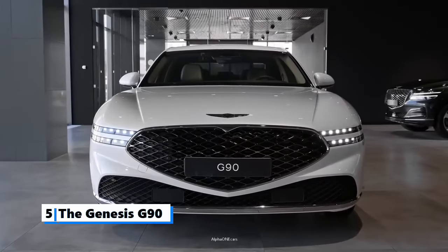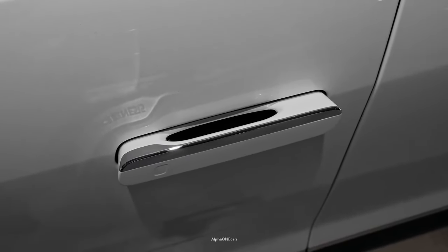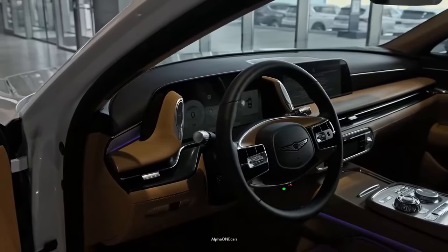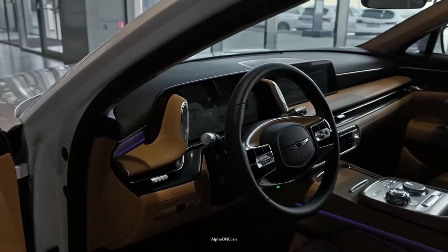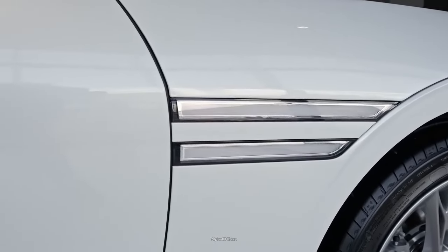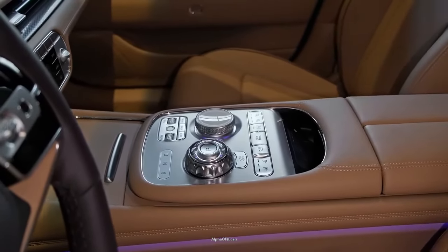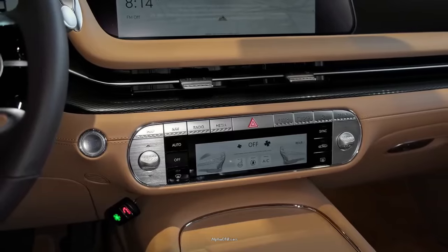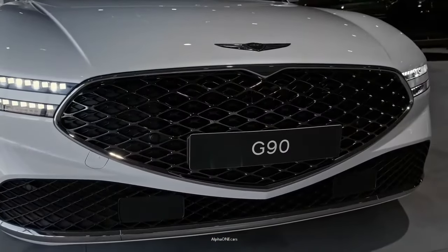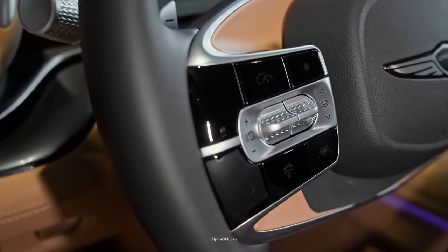Number 5: The Genesis G90. While it may lack the widespread recognition enjoyed by other full-size sedans from Europe and Japan, the Genesis G90 boasts an impressive array of cutting-edge technology and luxurious features. If you're looking for the best infotainment technologies at the least possible cost, the Genesis G90 is a great option. As one of Genesis' most luxurious models, the sedan received a dramatic redesign that brings it into the new era of luxury cars.